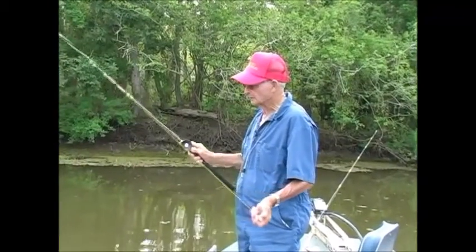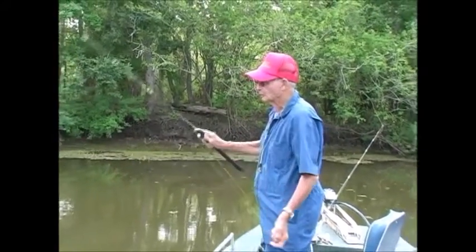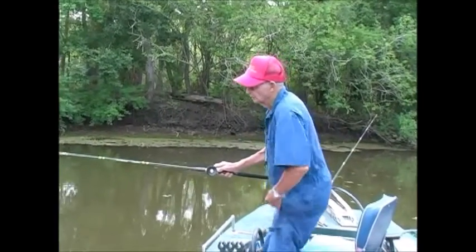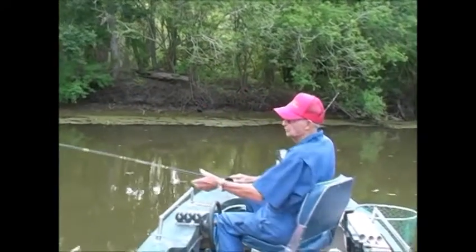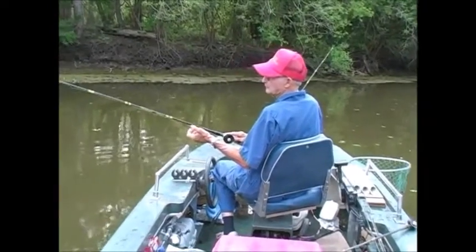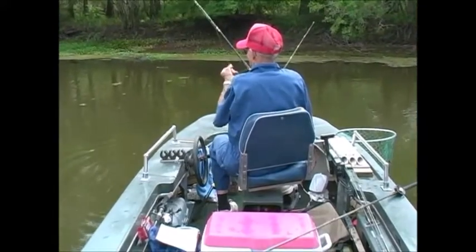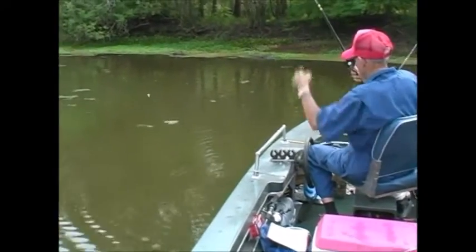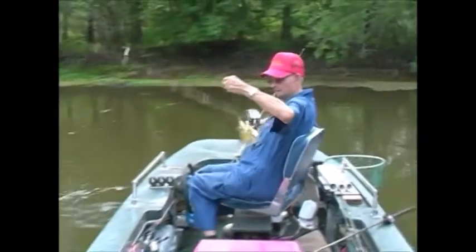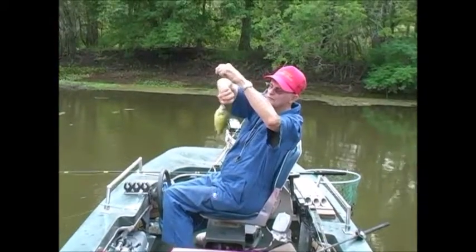There are two kinds of casts we use: one is the underhand — give it line as it's going out there — and the second is the overhand. It's very easy in this open water with no obstructions to get hung in. The overhand cast gets it out there about 25 to 30 feet, very easy. There he is again — another nice one. Good to eat though — that's an eater today. Very good to cook.